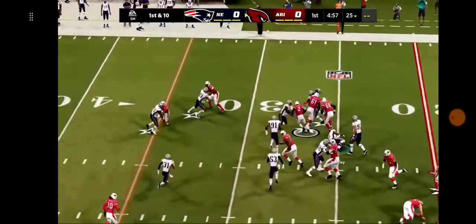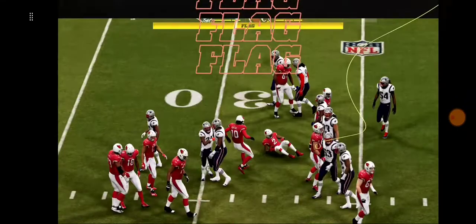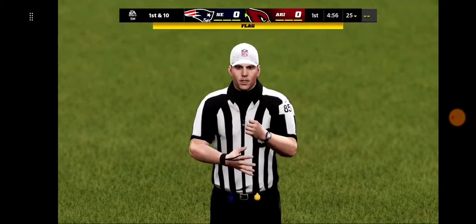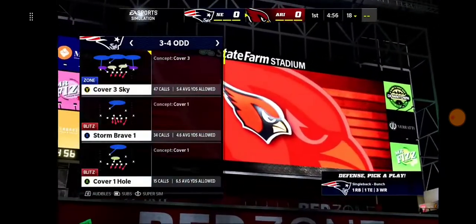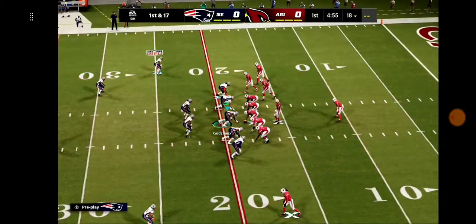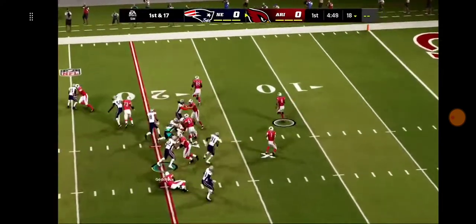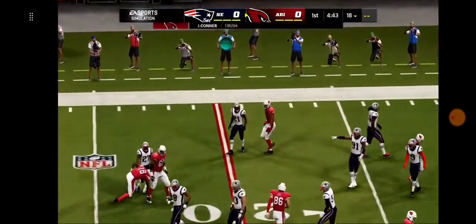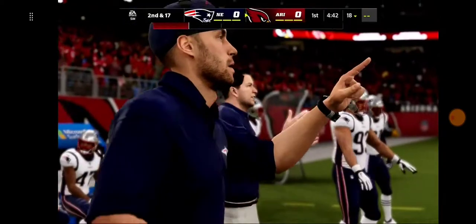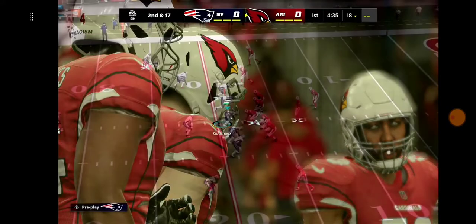Now the first carry for Chase Edmonds, and flags come in as he gets forward for about three yards. Let's check on the call. You can see this quite a bit on running plays with the guys out wide — a lot of times it doesn't get caught because it's away from the play. So a lot of it goes undetected. Call it no gain on the game's first play, and it's second down now.